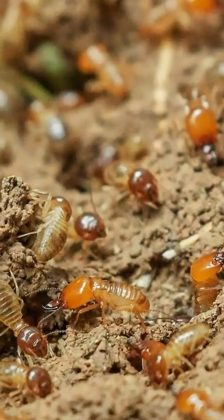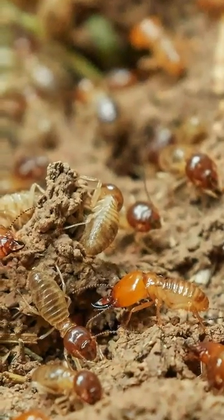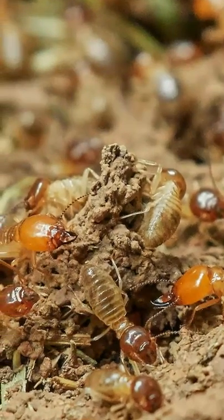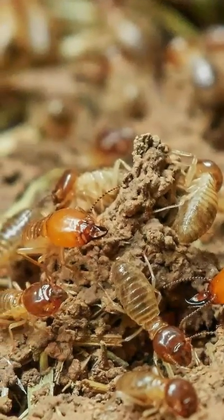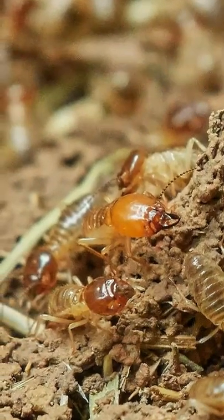Termites live in colonies that consist of a king and a queen who are responsible for reproduction. Soldier termites take care of defense — they tap on the tunnel walls to alert the colony of danger. This sometimes prompts worker termites to seal the queen in her chamber for protection.